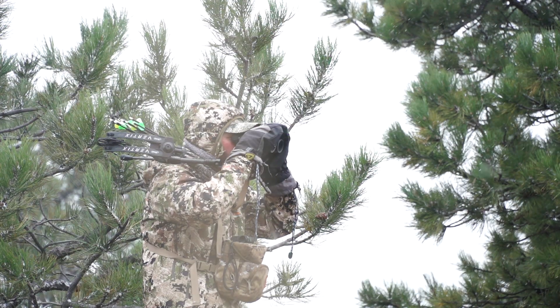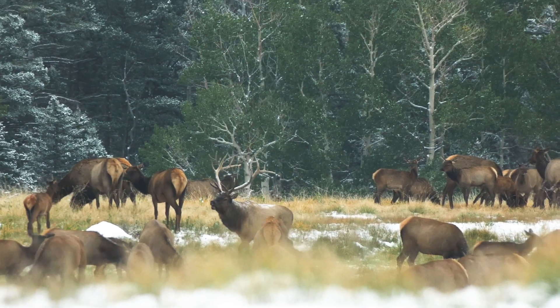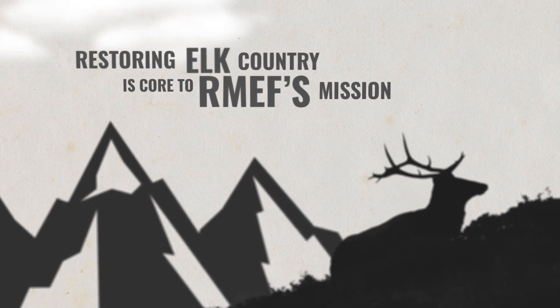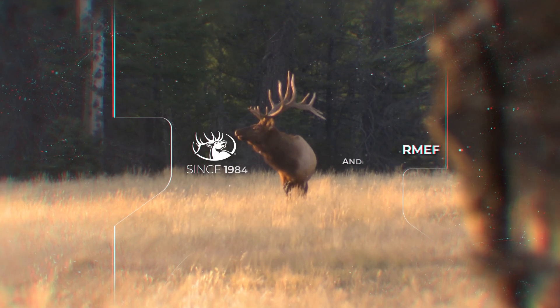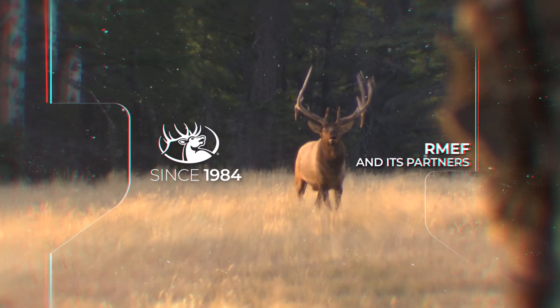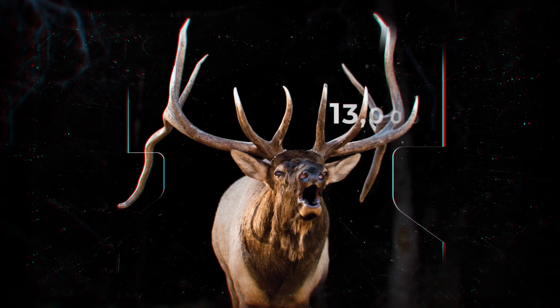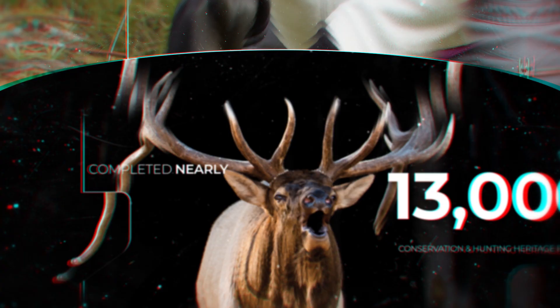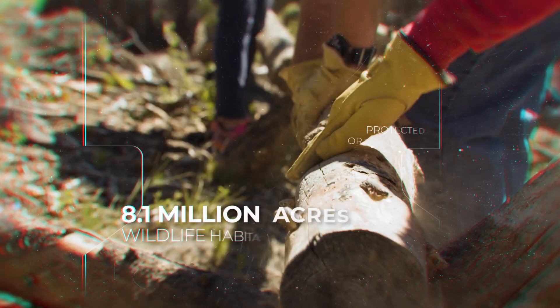That means improved winter range for elk and deer and other wildlife. Restoring elk country is core to RMEF's mission. Since 1984, the Rocky Mountain Elk Foundation and its partners completed 13,000 conservation and hunting heritage projects that protected or enhanced more than 8.1 million acres of wildlife habitat.